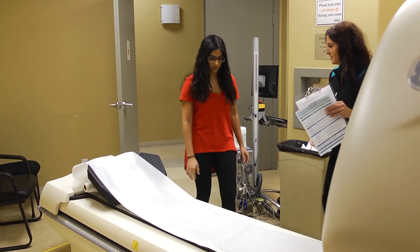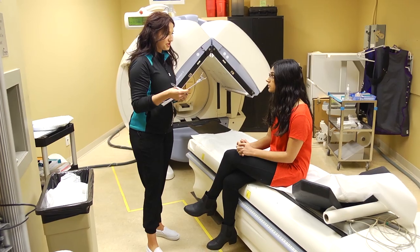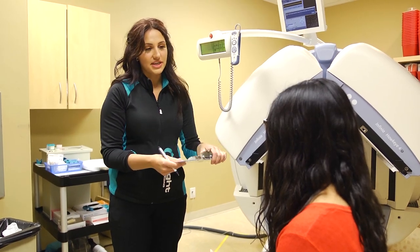Most of our exams are two-part exams, so we do need to manage our time well. We need to explain the test to the patient, and we always need to answer their questions, make them comfortable, and then we can begin our studies.